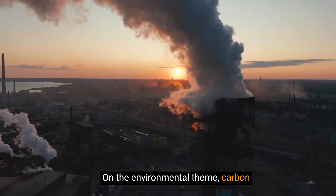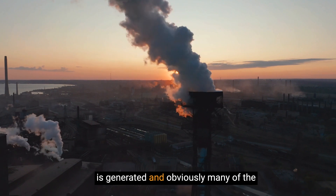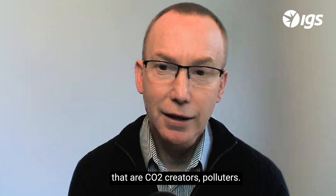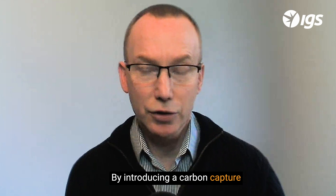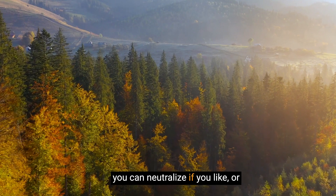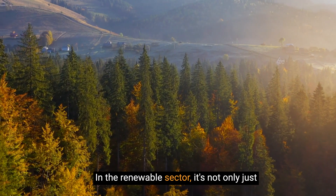On the environmental theme, carbon capture and storage — where the carbon dioxide is generated — is important, as many of the facilities we work with have processes that are CO2 creators and polluters. By introducing a carbon capture and storage capability on the asset, you can neutralise or negate that environmental impact.